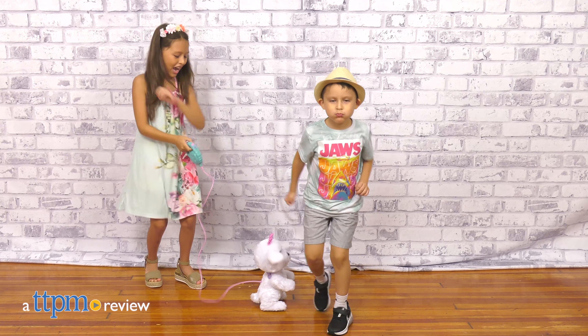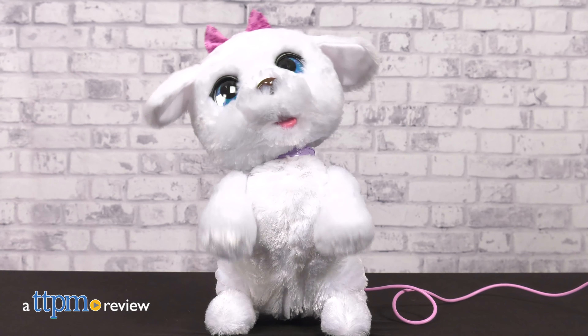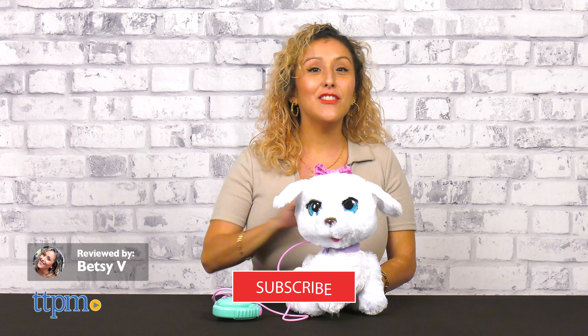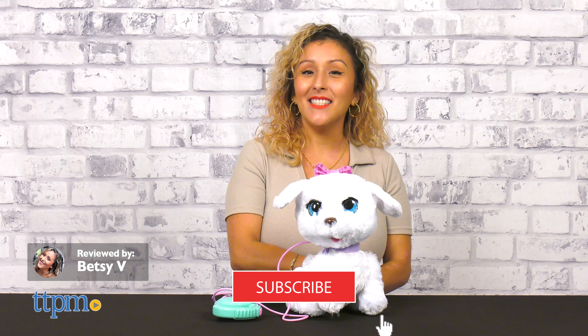If you love both pets and dancing, the Fur Real Go Go My Dancing Pup Interactive Toy Pet is sure to get your feet moving. We've got all the cutest pets around, so don't forget to subscribe to see the latest in toys.